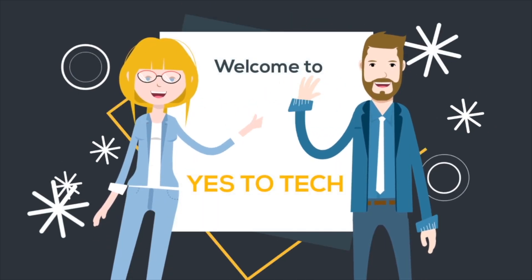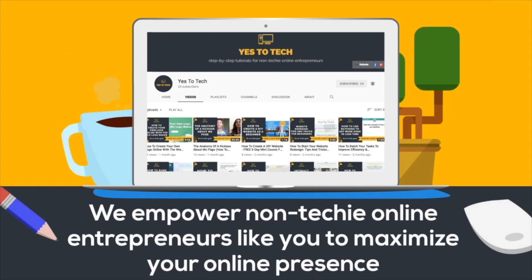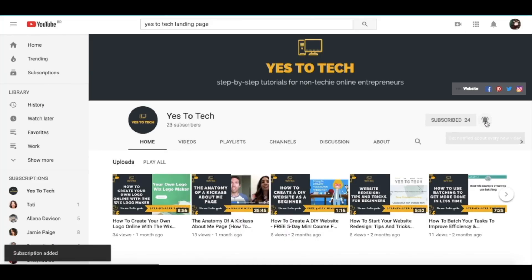Welcome to Yes To Tech, where we empower non-techie online entrepreneurs like you to maximize your online presence. Don't forget to subscribe and hit the bell to be notified every time we post a new video.